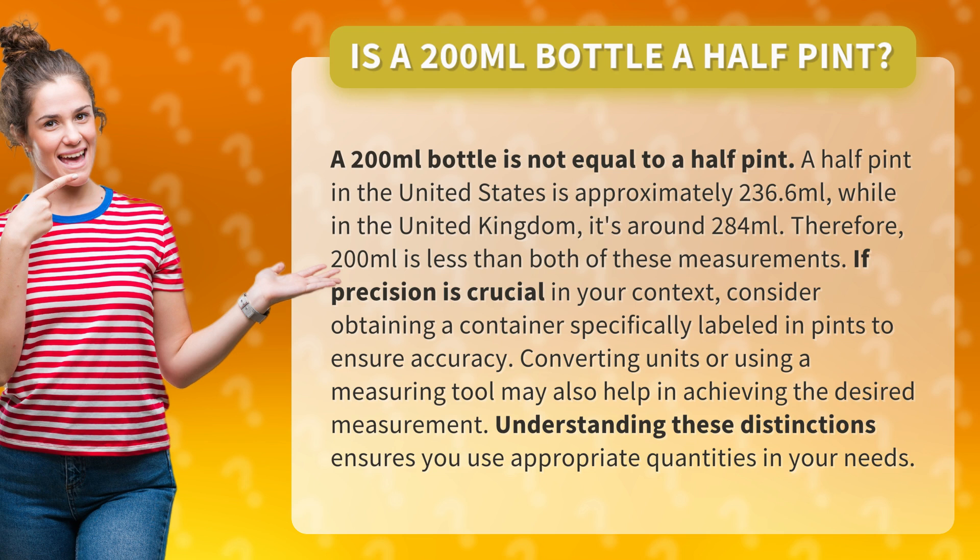If precision is crucial in your context, consider obtaining a container specifically labeled in pints to ensure accuracy. Converting units or using a measuring tool may also help in achieving the desired measurement. Understanding these distinctions ensures you use appropriate quantities in your needs.